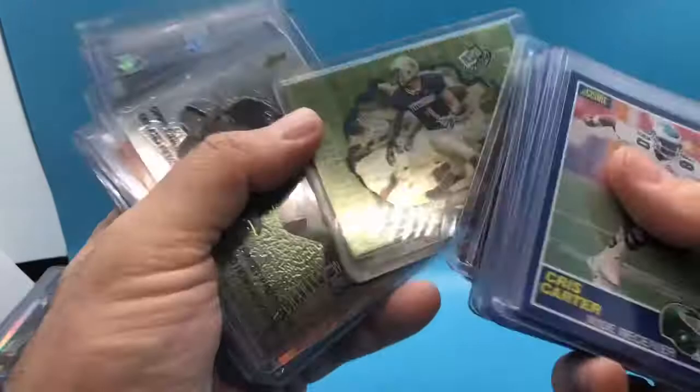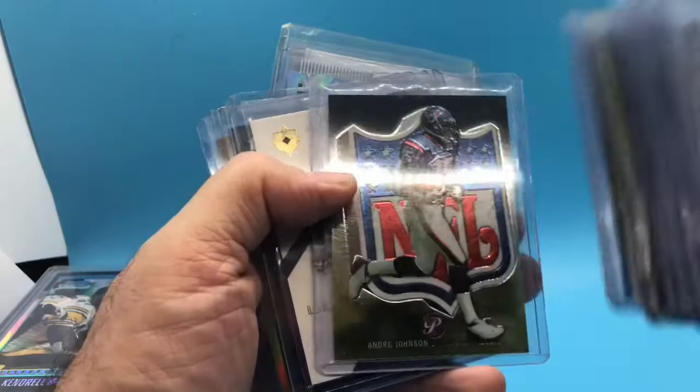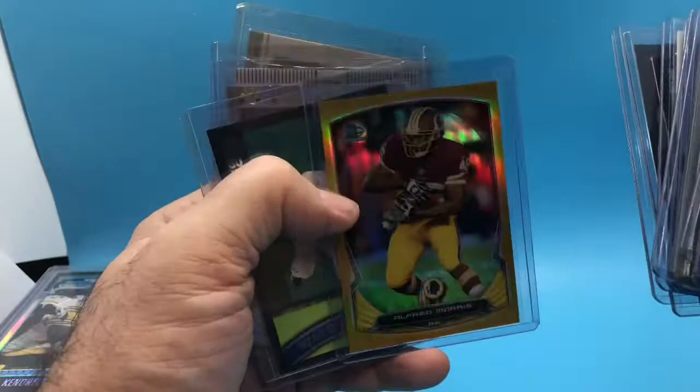I even bought a Thomas Jones. Tim Brown. Andre Johnson. More of these Topps blacks. Gold refractor numbered to 50. That's Andrew Jones — this is the artist proof. Randy Moss numbered. Kendrell Bell rookie. All right, we're on the last stack — this is the final, the home stretch.